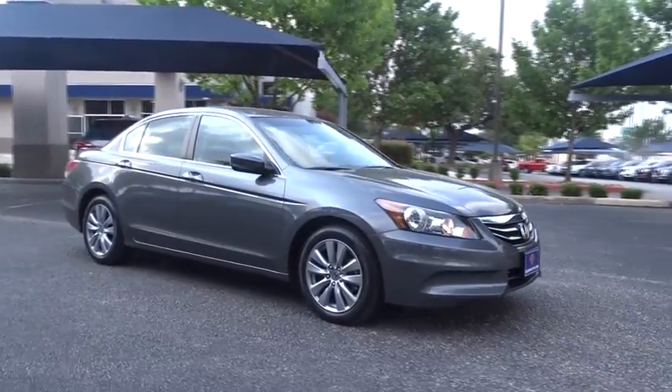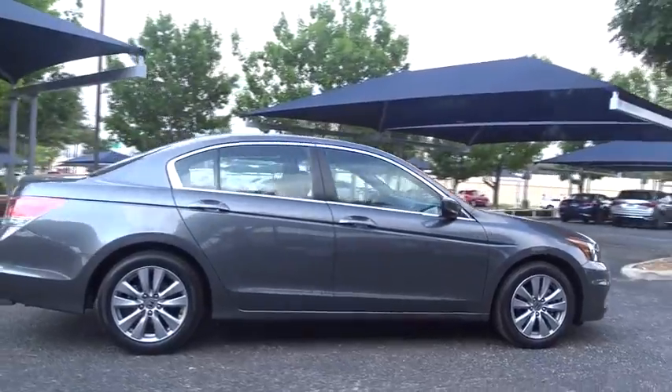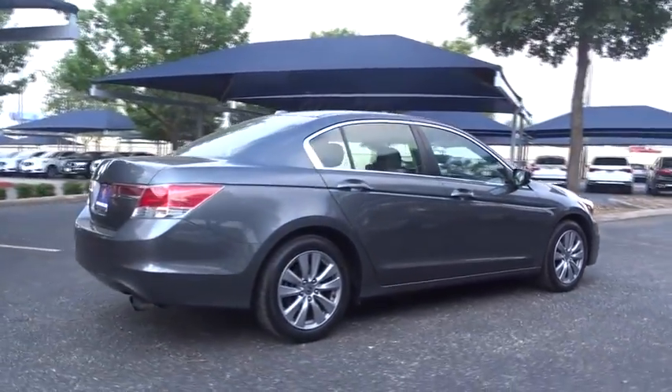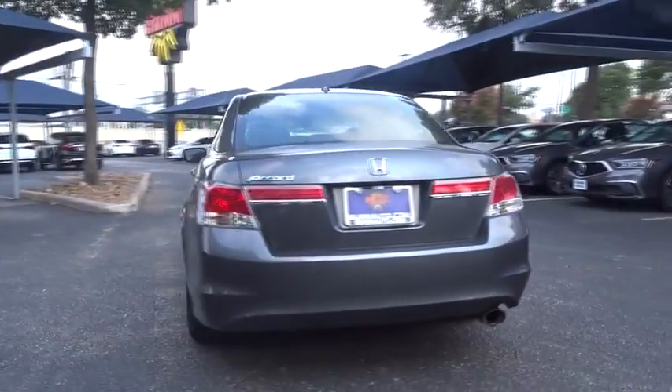The 2012 Honda Accord — ingeniously simple, yet overflowing with luxury and technological creativity. All that and more in the Accord. This vehicle has less than 50,000 miles.